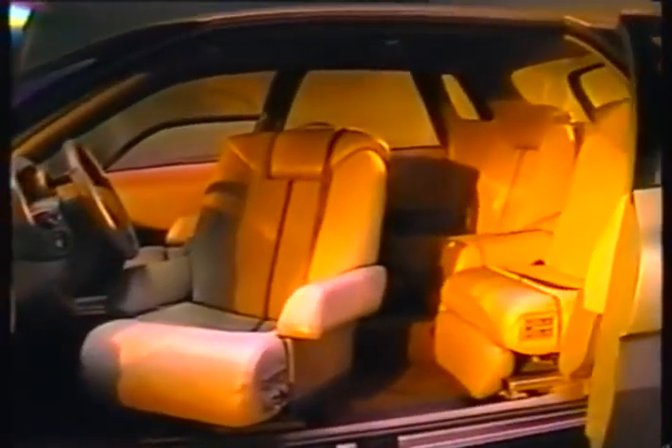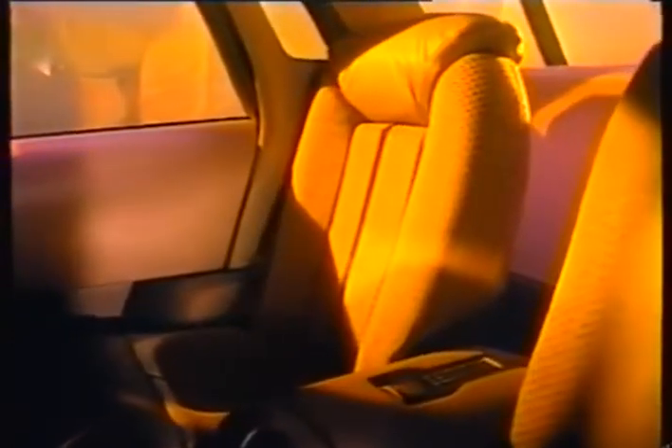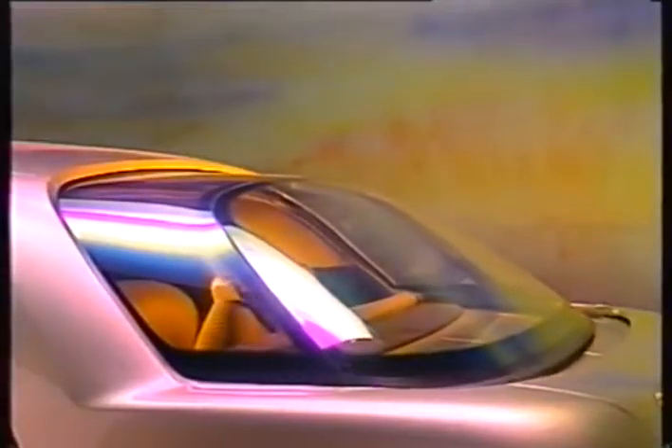Front seats are power operated with a position memory system. The passenger seat can even face the rear, and the back seats themselves can recline into a moving glass house.